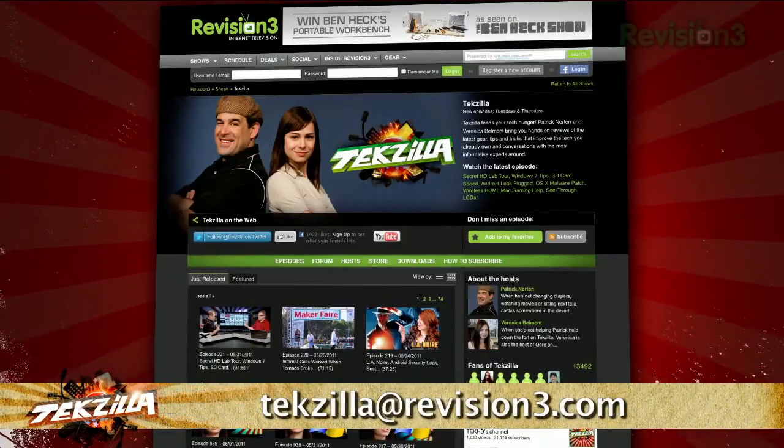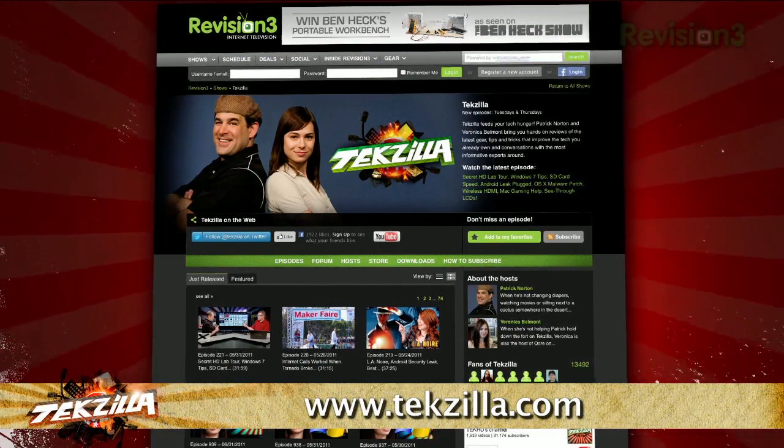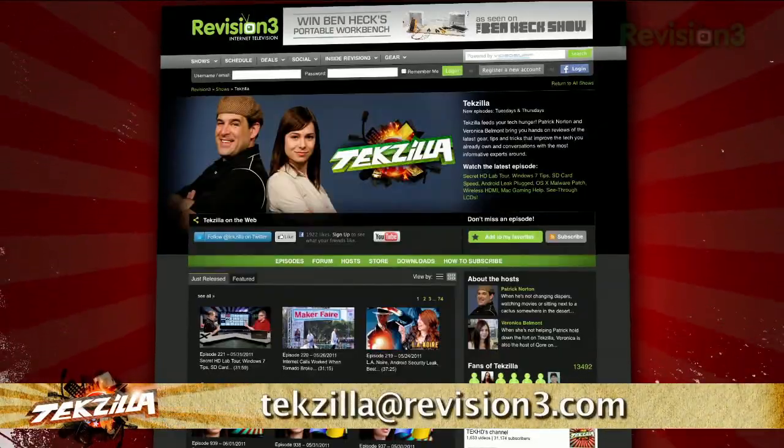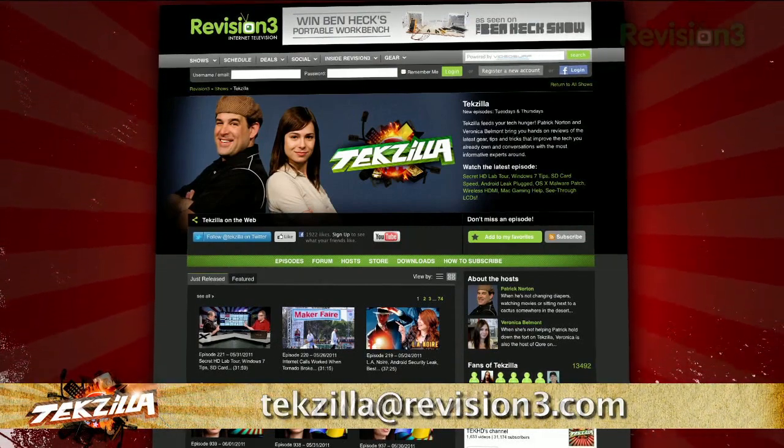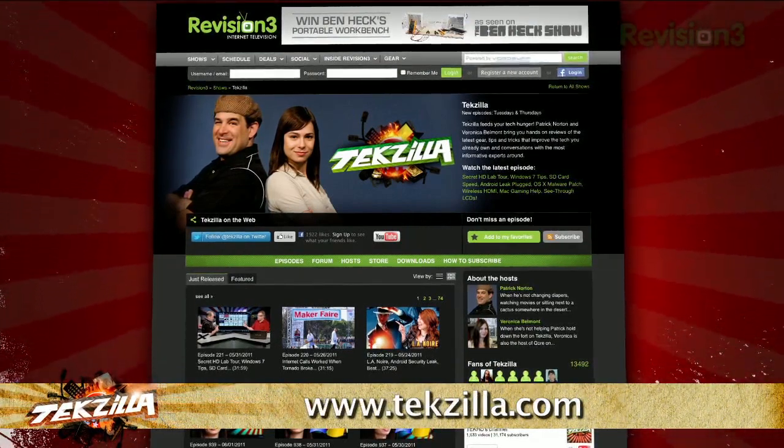Now if you've got a tip for us to pass along to the rest of the Tekzilla crew, just email us at tekzilla@revision3.com. And as always, Tekzilla.com is the place to find more tips, tricks, product reviews, and how-to's.